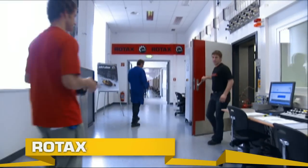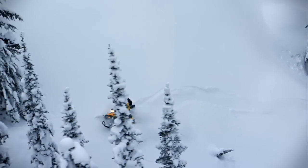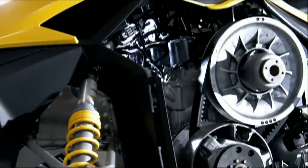Rotax, BRP's engine division, has kept Ski-Doo snowmobiles at the forefront of powertrain technology for more than 30 years. Whether you want the lightweight power of a two-stroke, or the sound and longevity of a four-stroke, Rotax has the best, most fuel-efficient engine for you.